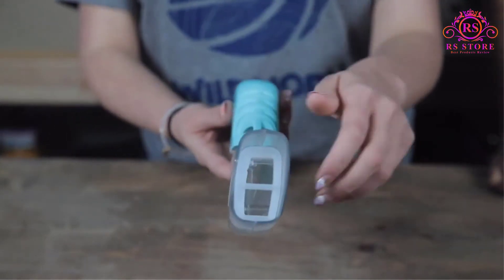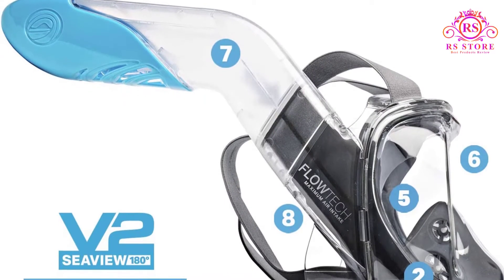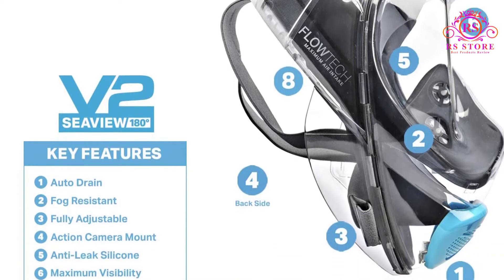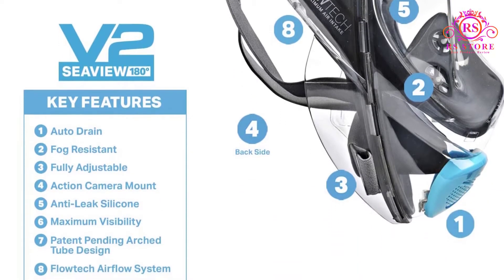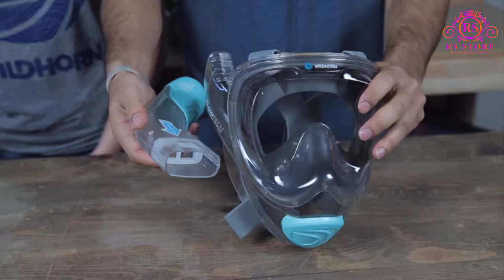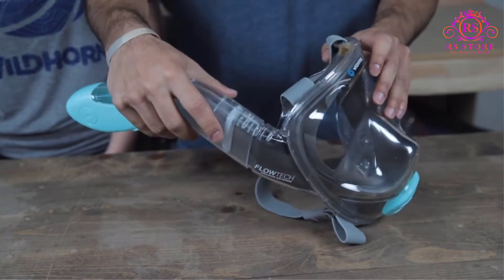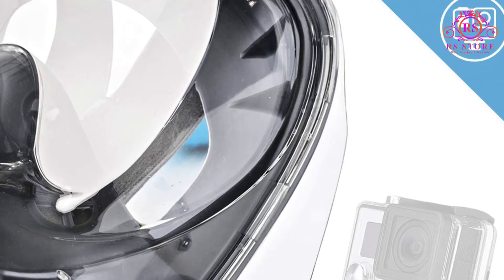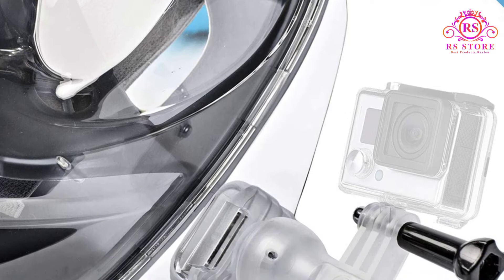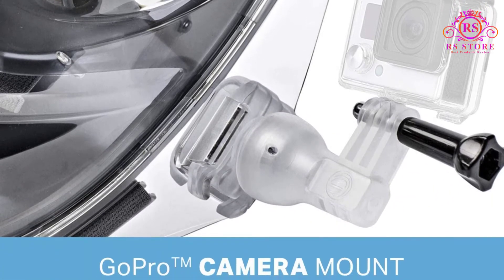One of the biggest stressors for snorkelers is breathing, and it's pretty understandable why. This model makes it easier than ever to breathe naturally with a mask on. The top dry design makes sure water never gets into the breathing chamber. The optimized position of the air intake lets you breathe normally through your mouth and nose. The polycarbonate lens and frame ensures durability, and the mask comes in an array of modern colorways. It even includes a swiveling camera mount located under the chin for attaching a GoPro.